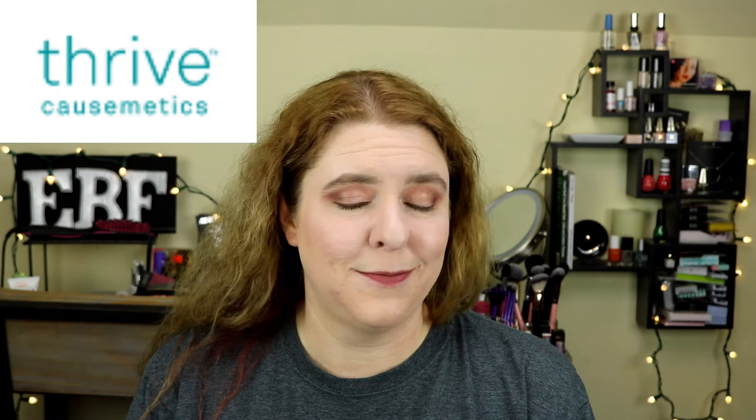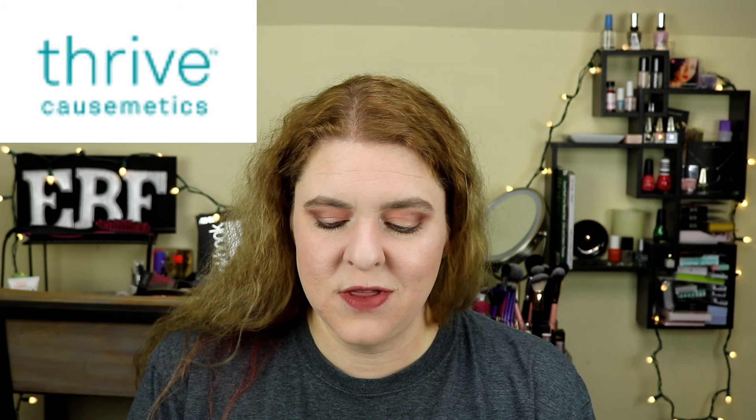The next brand, number six, is Thrive Cosmetics. I just got a product from Thrive in my Winter FabFitFun box, though I haven't given it a try yet. I'm going to count this as a brand I want to try in 2019. Kathleen Lights loves their products — their powder and their mascara are two that she's constantly raving about in a lot of her videos recently. They also have a great mission: for every product you buy, they donate a product.